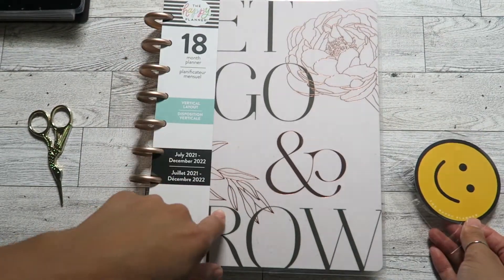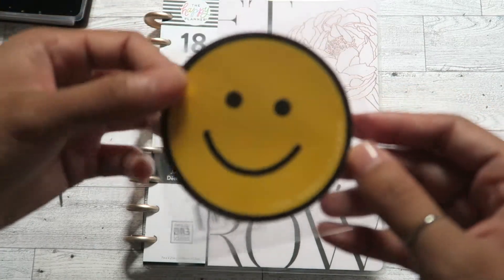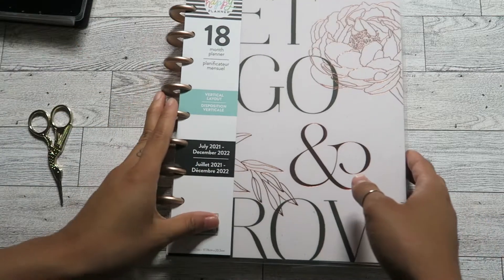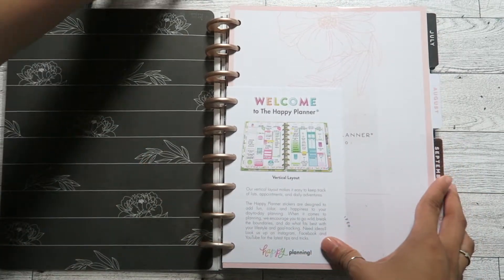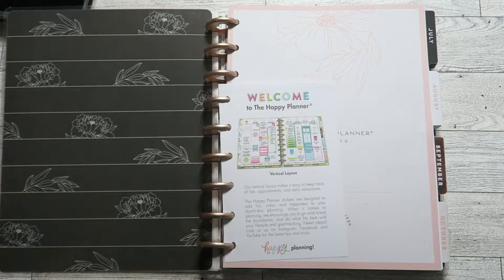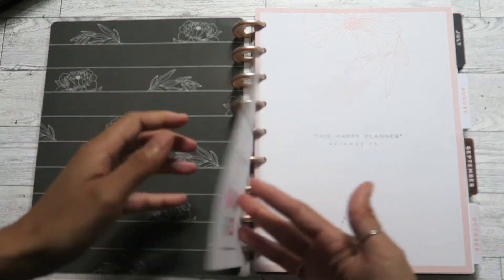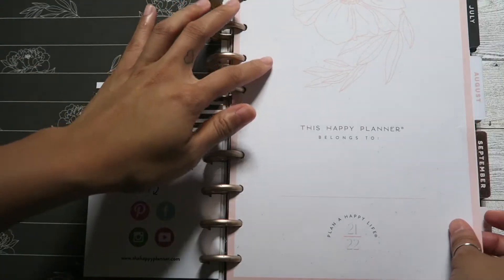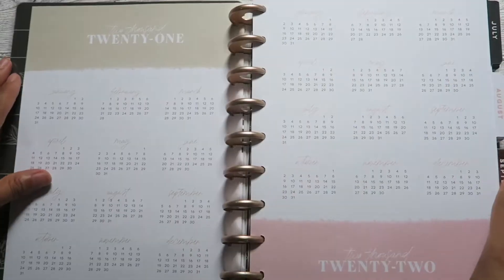I'm going to start with the Sophisticated Florals because this is the one I was most excited about. They also sent a cute little smiley face sticker that says 'The Happy Planner' on it, which was super cute. So let's get started with this quick flip-through. Here's the welcome page — I'm going to cut the plastic so I can flip through it. Sorry about the airplane noise, I live near JFK so there are a lot of planes today.